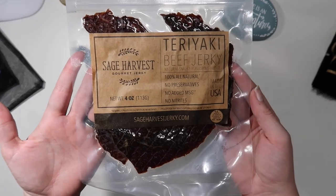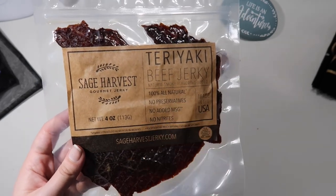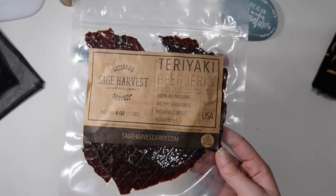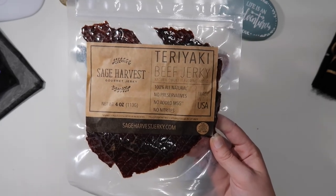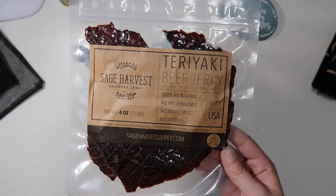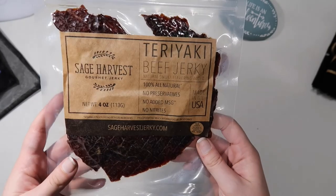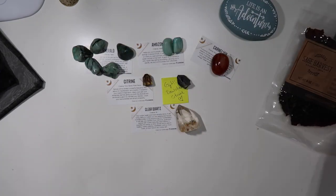To support local business, I also bought some Sage Harvest teriyaki beef jerky. I love beef jerky, but certain kinds upset my stomach — ones with no added MSG and no preservatives are fine. I bought this from my local store, Pressed — pressednc.com — which has crystals, tarot decks, sage bundles, sage sprays, and local handmade items including this beef jerky. They were talking about it mid-live-sale and I said, 'Hey, can you throw some in my bag?' — so they did!